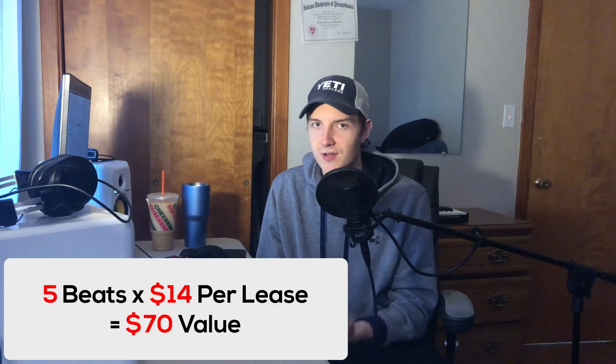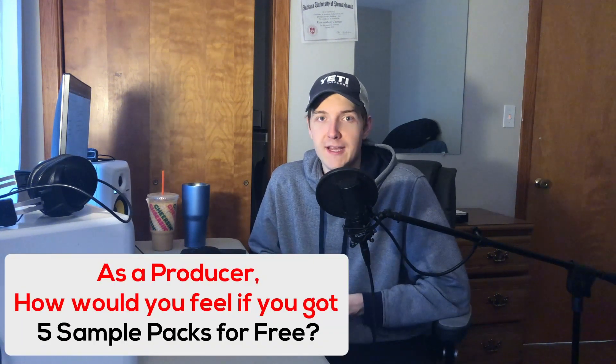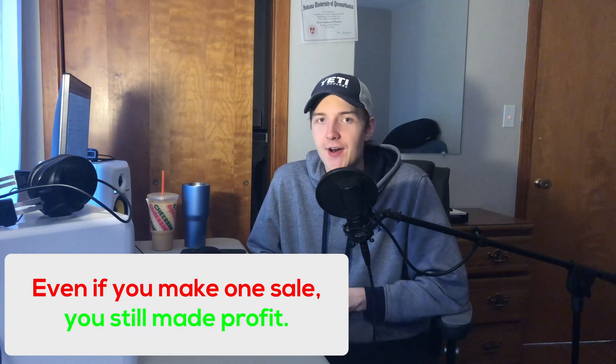Now, if you're giving out five free-for-profit beats for an MP3 lease and your MP3 lease costs $14, five times 14 equals 70 — they're getting a lot of value worth of money, basically like giving someone a free pair of sneakers. You wouldn't turn that down. At the end of the day with free-for-profit beats, an artist got that beat for free, made their song, and now they make money — and any money they make is profit.